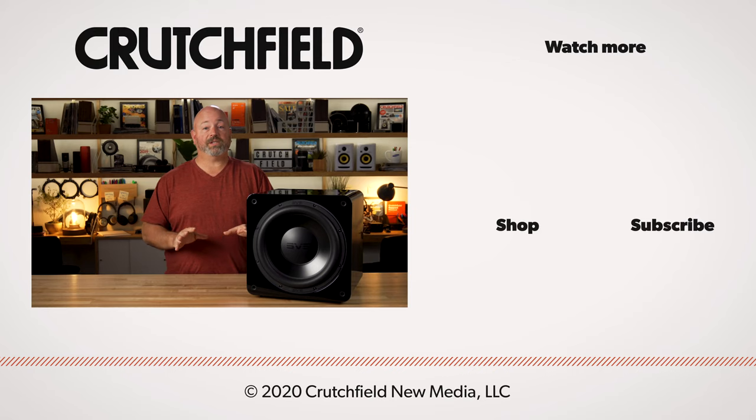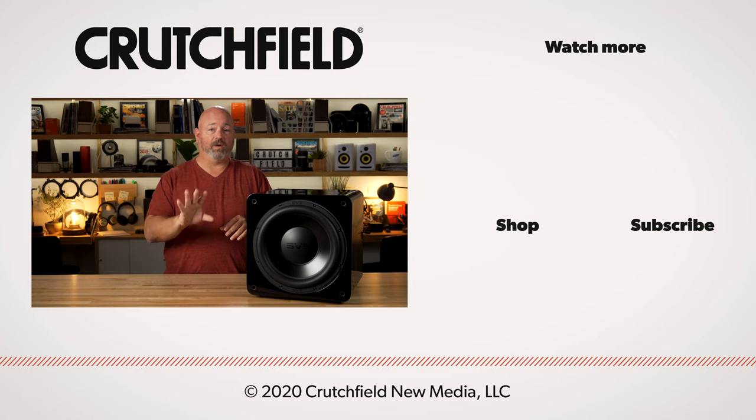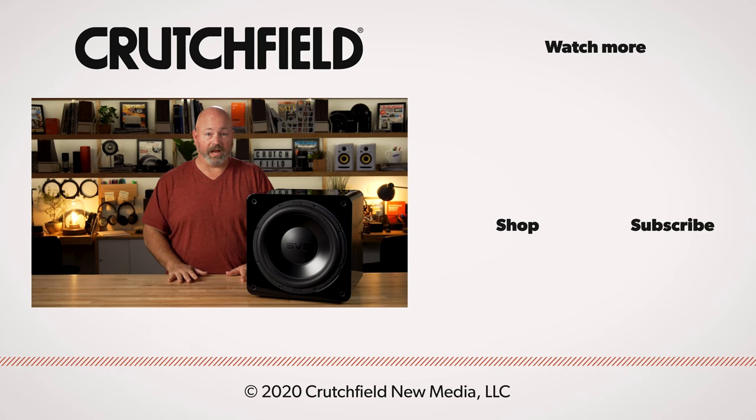If you have any questions about this or anything powered subwoofer related, we can help. Get in touch with us here at crutchfield.com. You can talk to our advisors over the phone, chat with them online, or even send them an email — they'll be glad to help you pick out the right powered subwoofer for your home. You can also put your questions right here in the YouTube video comment section; we do look at that and will reply whenever we can.